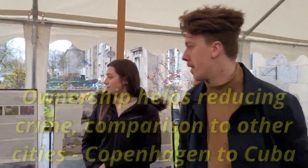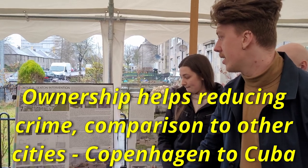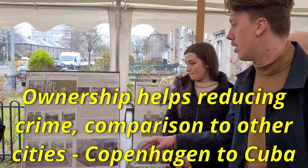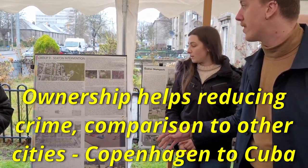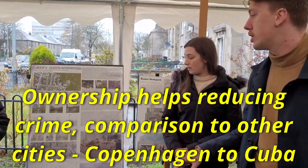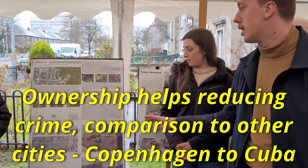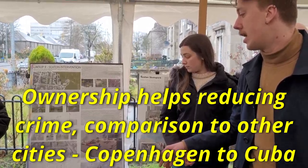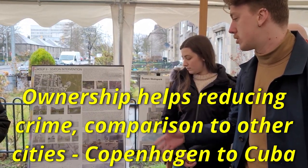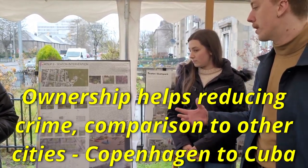We were mainly inspired by the precedent of the way that Copenhagen handled their historic quads in the centre of the blocks around Norebro. It's a similar area and demographic to Seaton — lots of a migrant population, a little bit impoverished, and with a serious crime problem. The way they solved this was by activating the locals through initiatives such as planting and vegetable growing to make them feel an ownership of the space so that they would help guard it.